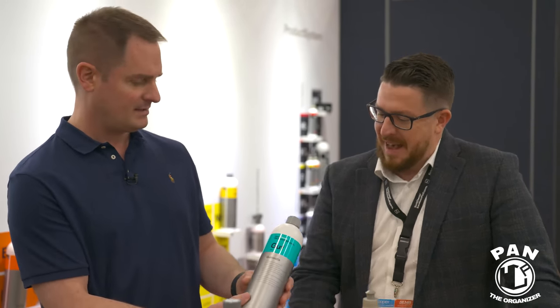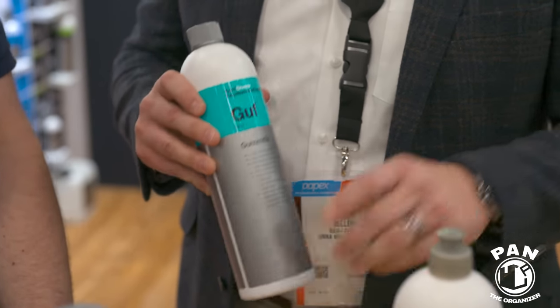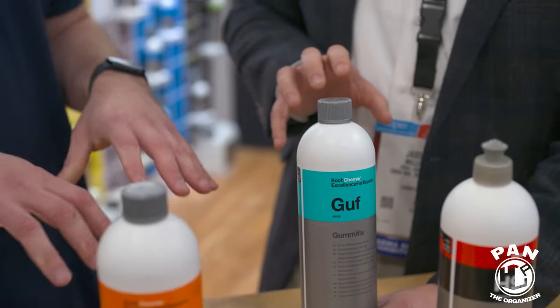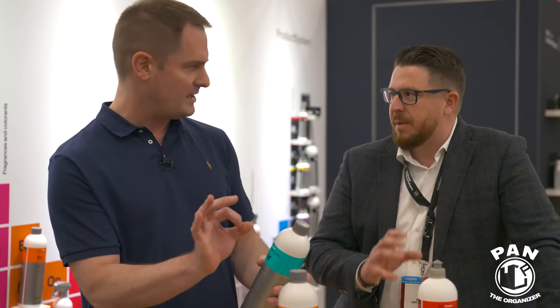Next is Gummy Fix — a ready-to-use interior plastic care formula. It's perfect not only for interior plastics but also for rubber mats, because there's no slip to it. Sometimes adding a dressing to rubber floor mats makes them dangerous; this product avoids that. It provides a lasting effect, keeps things clean, and delivers a matte, OEM-finish — clean without being shiny.